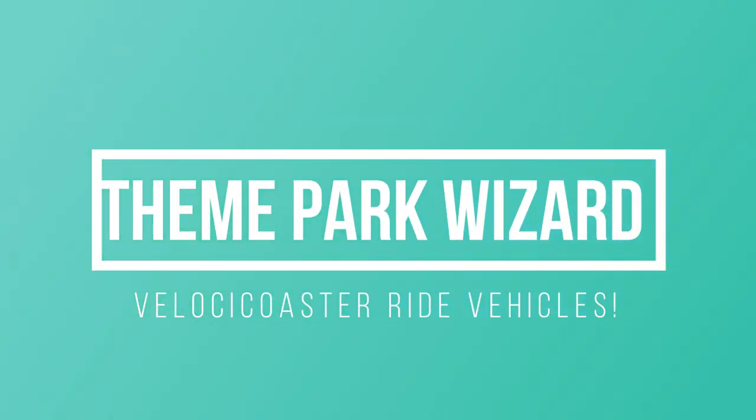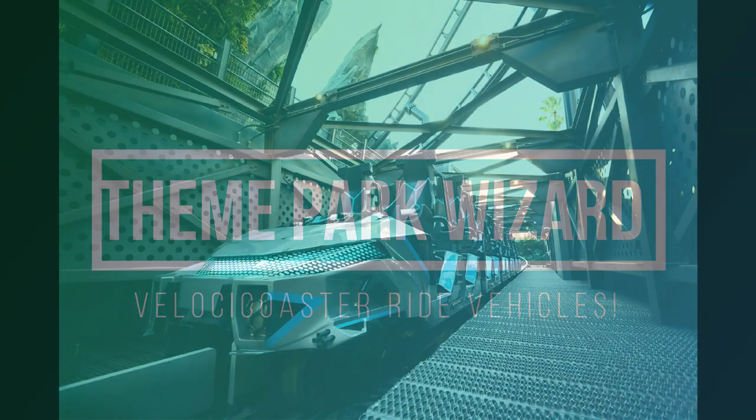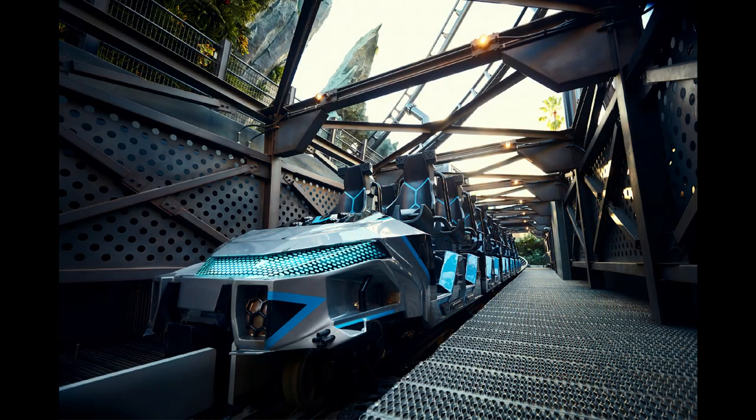Welcome back Theme Park Wizards, Ethan here. Today you get a double dose of Vlogmas — I have my other Velocicoaster video that I did last night, scheduled for today, and it came up at noon. I'll link it in the top right corner. It shows that the construction walls have come down on the outside of the Velocicoaster and you can walk right up to the fences.